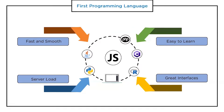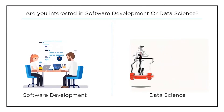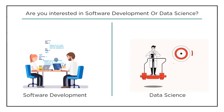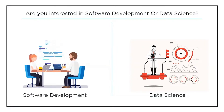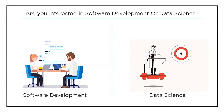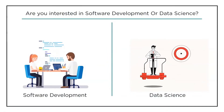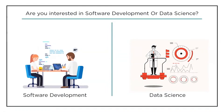Here's an interesting question for you: are you interested in software development or data science? Are you someone who likes to code, or someone who likes to play with data, analyze, and write machine learning algorithms? Please let us know in the comment section below — consider this a poll to find out which gets the highest votes: software development or data science.